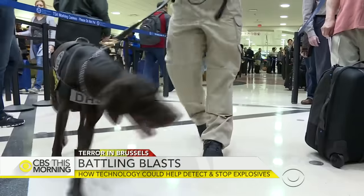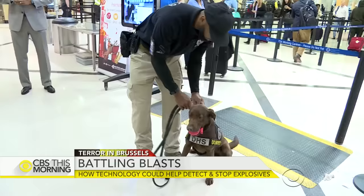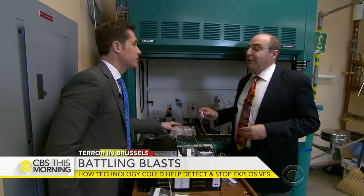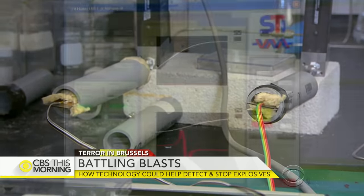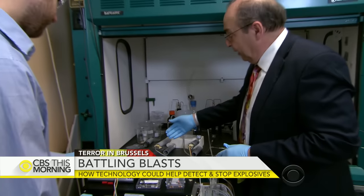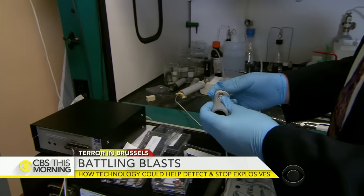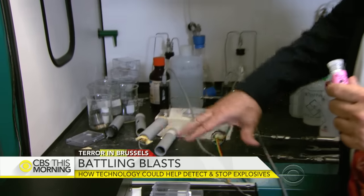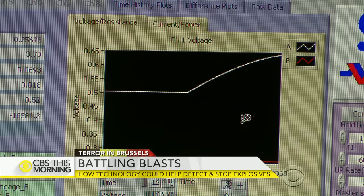For years, bomb dogs have been the best way to instantly detect trace amounts of TATP, but dogs have limitations. This is the digital dog. The Department of Homeland Security has invested nearly a million dollars in new technology here at Professor Otto Gregory's Rhode Island lab. We call it the electronic sniffer — an electronic trace detection system that doesn't need a break. It operates in the background like a smoke detector, scanning the air as people pass by, alerting police if it gets a hit.